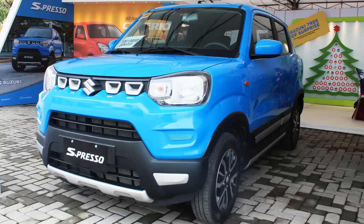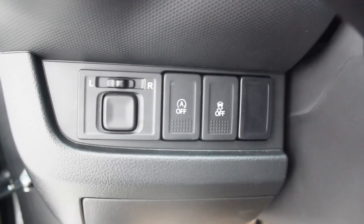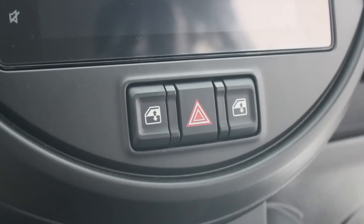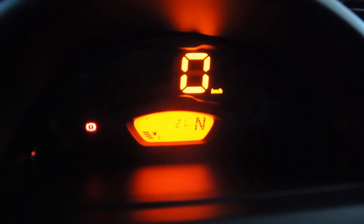Another thing that caught my attention: on the left side you have your side mirror adjustments, electronic stability control, and now you have an auto start-stop function. I am very surprised to see this here in the manual transmission variant — I thought that was only equipped in the AGS variant. Below the infotainment system you have your electronic window adjustments and hazard button.